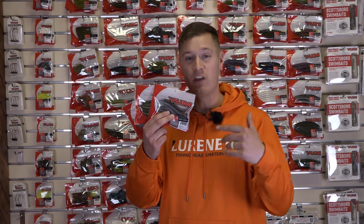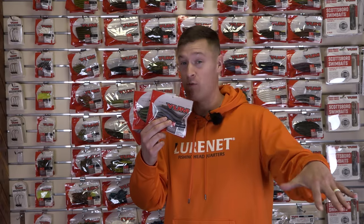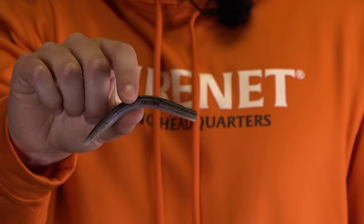We're here at the Yum plant right now, checking out the new Yum 4-inch Dingers. We've got a special drop of nine colors on lurenet.com, including one exclusive color that's never been before seen in the Yum Dinger — Northern Lights.